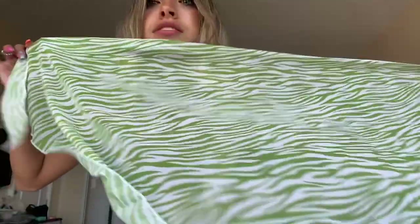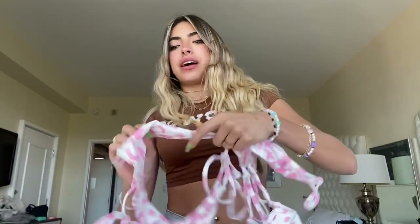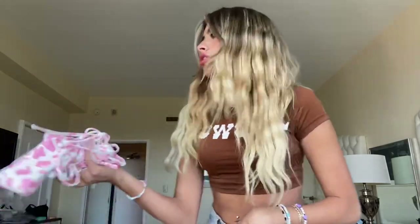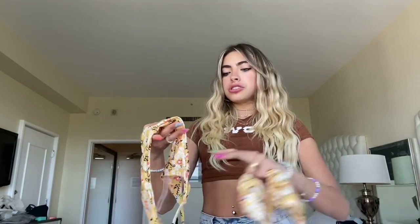I got another bathing suit — I'll just knock them all out. I got this cowprint bathing suit, and I really like the material, it's comfy. For the last bathing suit I got, I already posted on my TikTok with it so some of you may have seen it. It's a yellow floral one — I thought it was really cute, it looked really good on the model on the website. I really love it. Those are all the bathing suits!